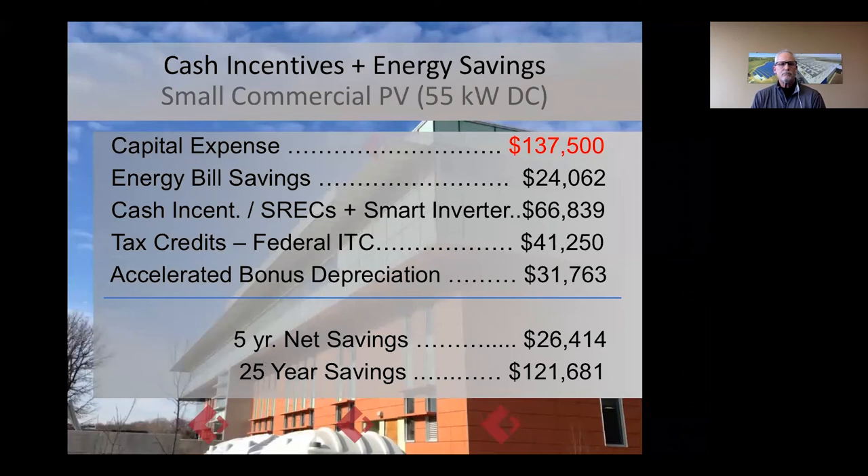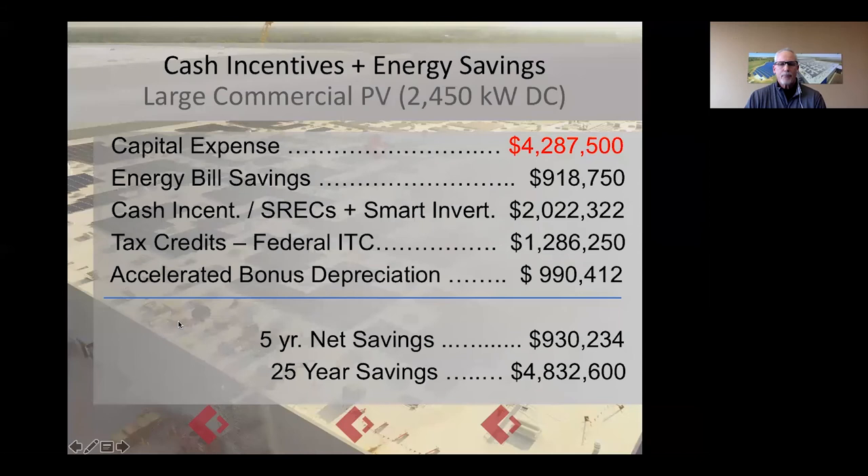Here's an actual cash flow for a small commercial system — 55 kW in this case, costing $137,500. Energy bill savings in the first five years: $24,000. Cash incentives — SRECs and smart inverters: $66,000. Federal ITC at 30%: $41,000. Accelerated depreciation: $31,000. All said and done, your five-year net savings are $26,400 — you're already in the black and producing a profit. Over 25 years, which is the expected lifetime of the system, you're generating $121,600. It's a very lucrative purchase.